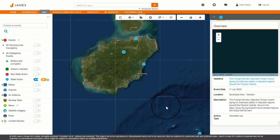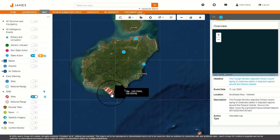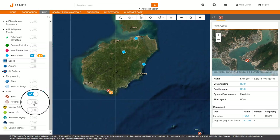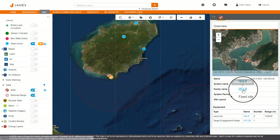Going back to the map view, you can now add air defense layers to give further understanding into an actor's intentions in the area. Here you can see the location of surface-to-air missile sites along with early warning sites. By clicking on the icons, you will be able to access the capabilities of the site in more detail. Additional data, such as range rings, can also be added to deliver further insight on the military capabilities of that area.